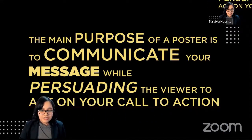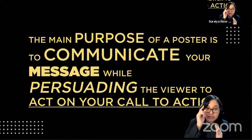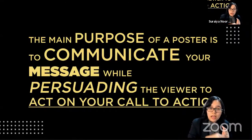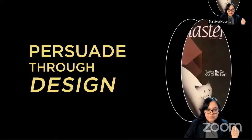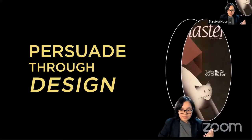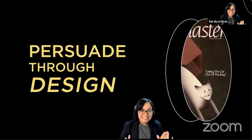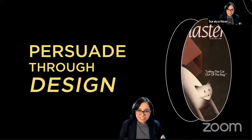You can't just have a beautiful-looking poster — you need to be able to communicate your message in the shortest time possible, between them reading your poster and understanding it. That will then allow you to persuade them to join your meeting, become a member, or come to one of these workshops. You persuade them through design. Don't worry, it's not complicated — design is very simple.